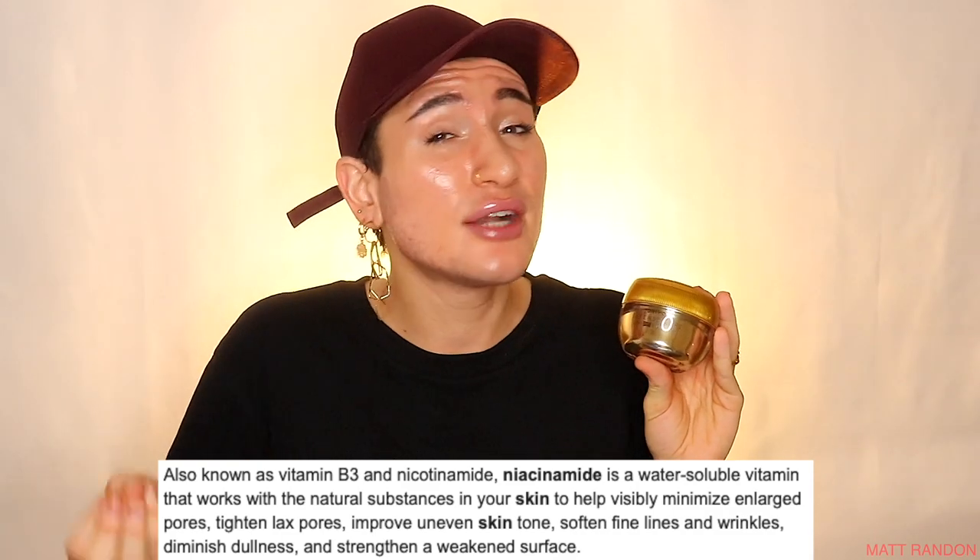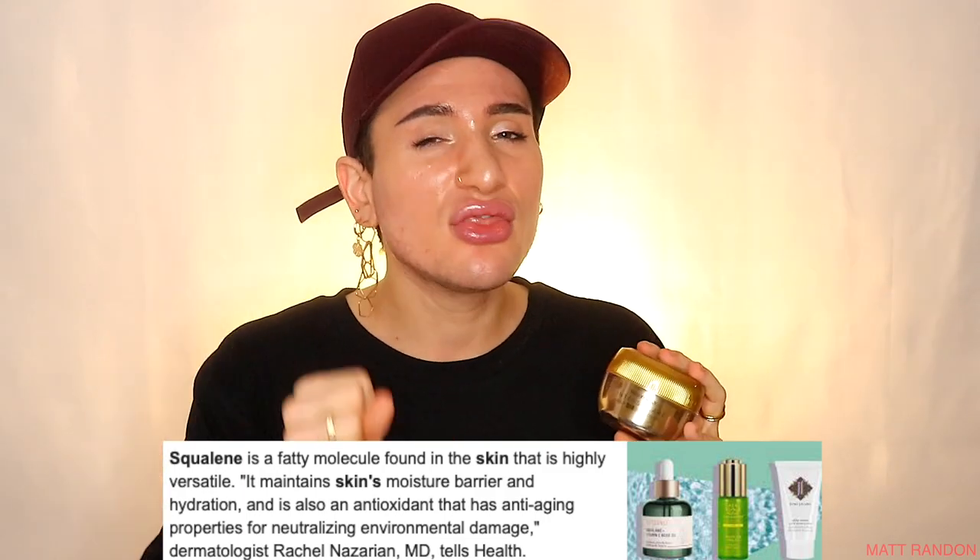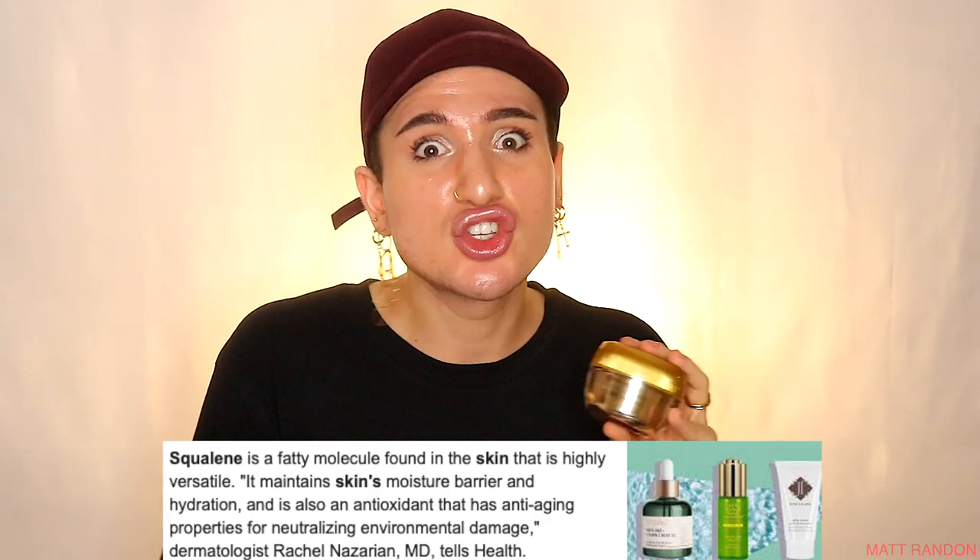This product has 65% snail secretion filtrate — a very high concentration. There's also niacinamide, which is in basically every skincare product. You only need about 3% concentration to see maximum results: reducing dark spots, pigmentation, giving more glow, and reducing the appearance of pores. It also has squalene, which is an amazing antioxidant — and since this is a cream sitting on your skin rather than a cleanser, it will actually brighten the skin, strengthen the skin barrier, and provide protection from free radicals and environmental stress.